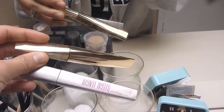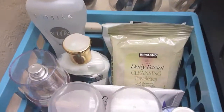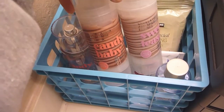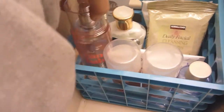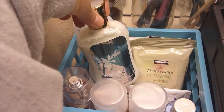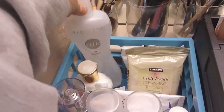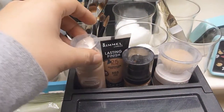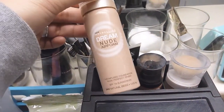This is Maybelline Illegal Length and the L'Oreal False Fiber Lashes. Then I have my makeup remover, my Victoria's Secret Beauty Rush lotions, body spray, Vanilla Tini from Bath and Body Works, BioSilk which I don't really use, and then these are the foundations that I use most often.